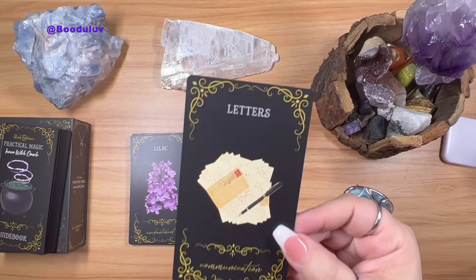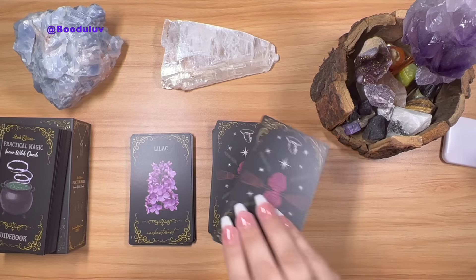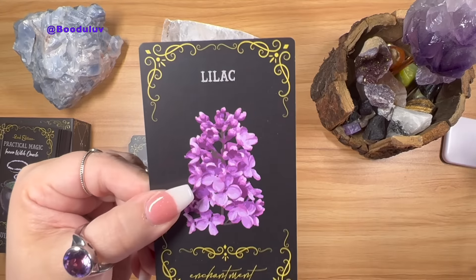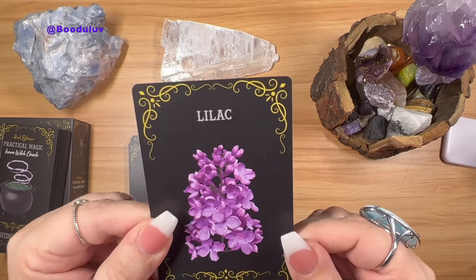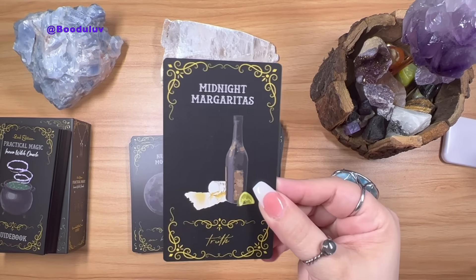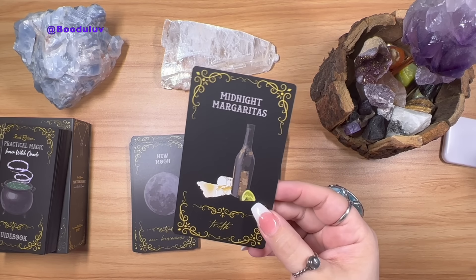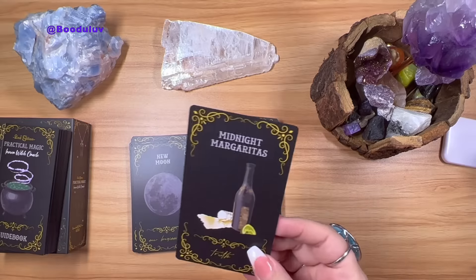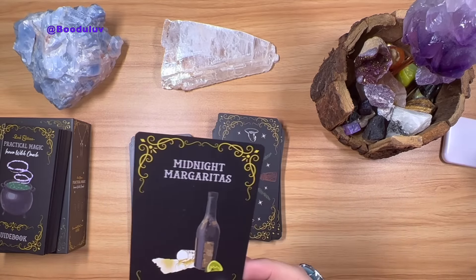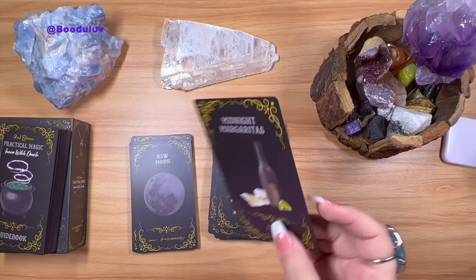Letters — Communication. Lilac — Enchantment. Midnight Margaritas — the lime and the coconut! It's like 'put the lime in the coconut.' If you know the movie, you know the song, you know the scene. Love this card. Midnight Margaritas. New Moon — New Beginnings.